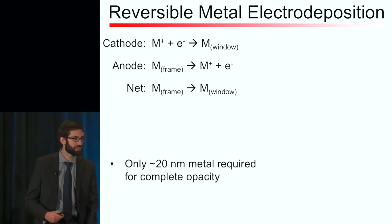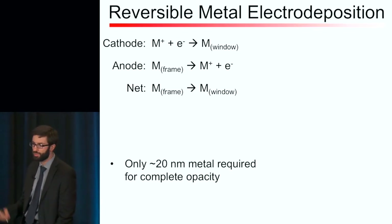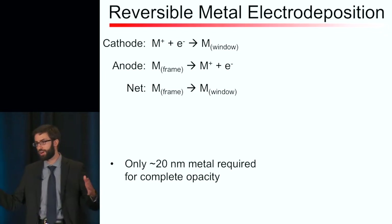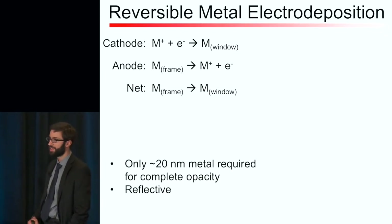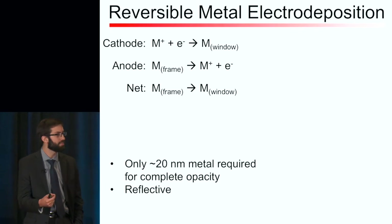The nice thing about this approach is you only need about 20 nanometers of metal to get a completely opaque window. This is good, but it also represents a challenge — you need to uniformly deposit metal with nanometer-level control over the large area of a window. Another advantage is that metals are reflective, so you do a little better than electrochromic materials in terms of heat management.